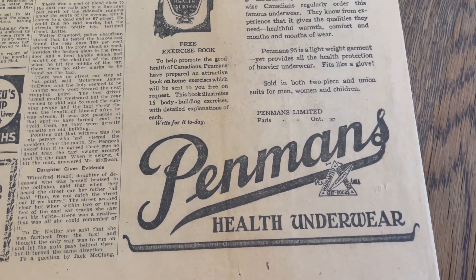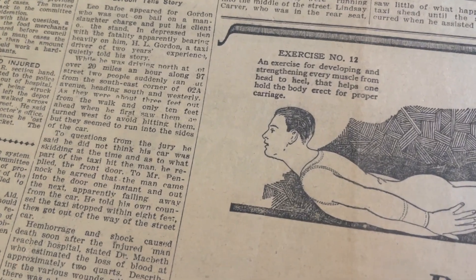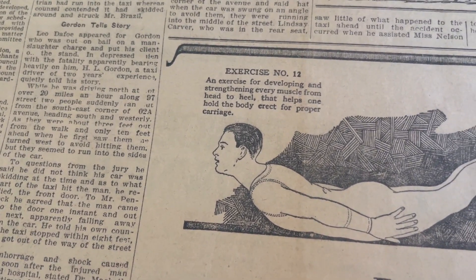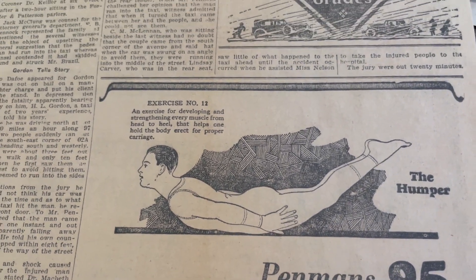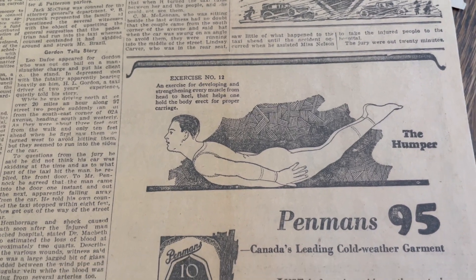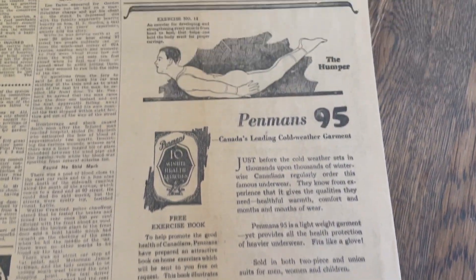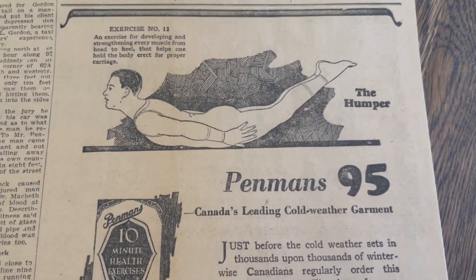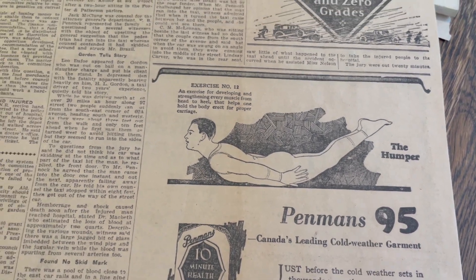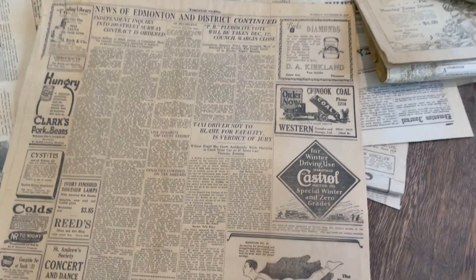Here's an ad that didn't age very well: Penman's health underwear. Here he is performing exercise number 12 in his underwear, and what's exercise number 12 called? It's called 'the humper.' Not many ads now advertising that position. I'm an immature child sometimes, but you gotta laugh.